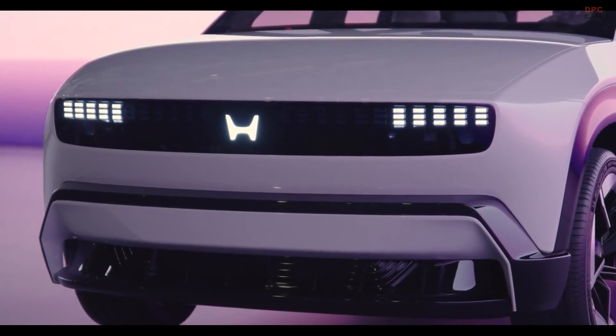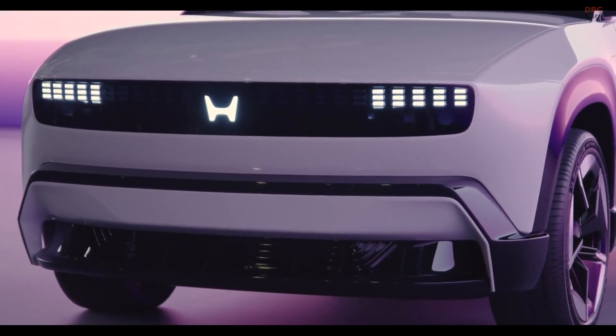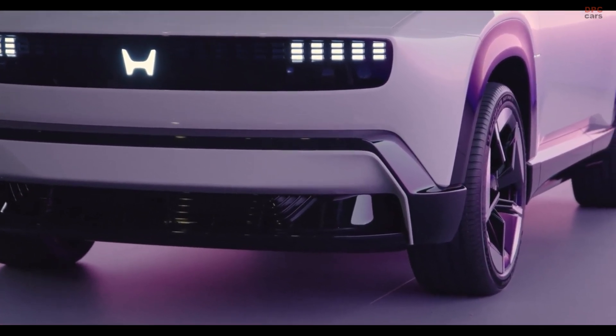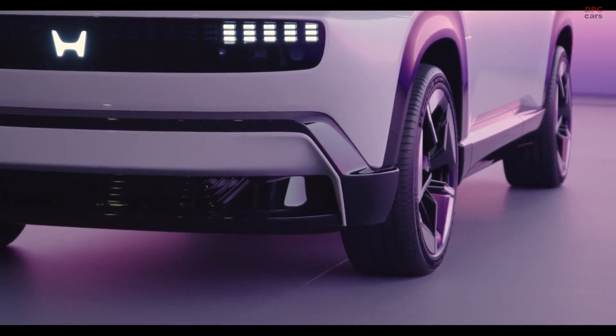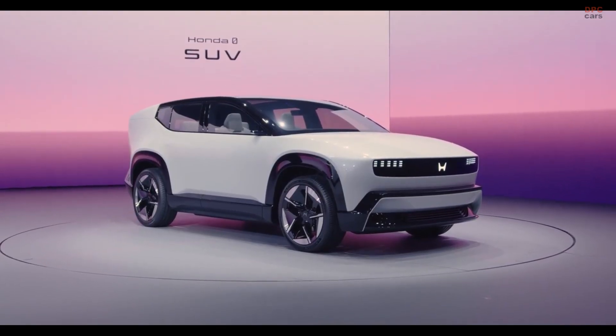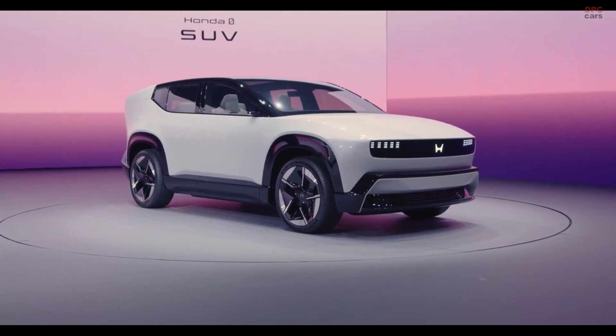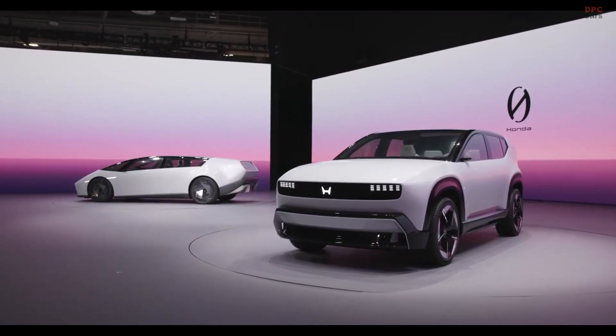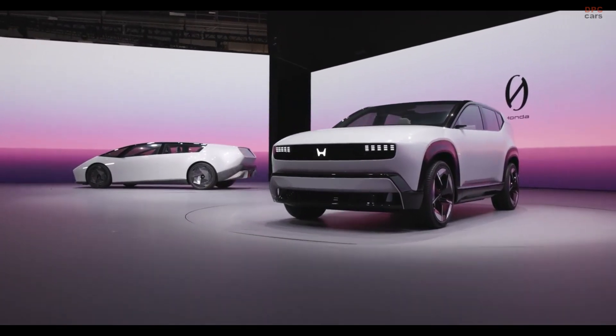Designed and developed entirely in-house, the Zero SUV highlights Honda's commitment to catching up in the electric vehicle race. The prototype features a mid-size design that fits between the Honda CR-V and Passport, with a more traditional sport utility vehicle profile compared to the wagon-like appearance of many electric crossovers.